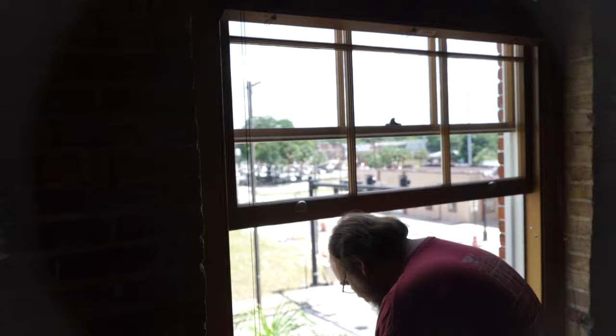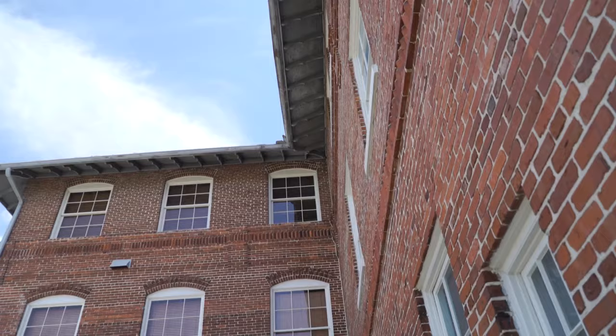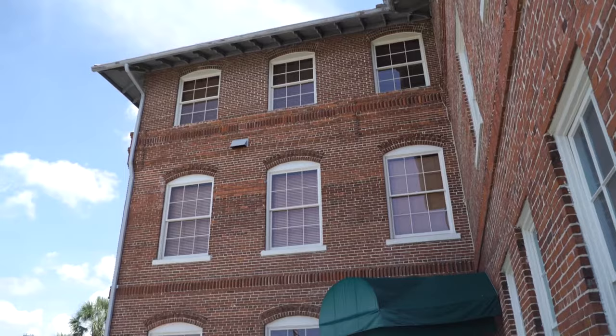It's well over a hundred years old, and where people were tearing these buildings down, we had the consciousness that we wanted to restore the building. Working with Steve, there was no cutting corners — every single window in the building is original cypress with original steel weights, fully functioning, identical to the day it was built in 1907.